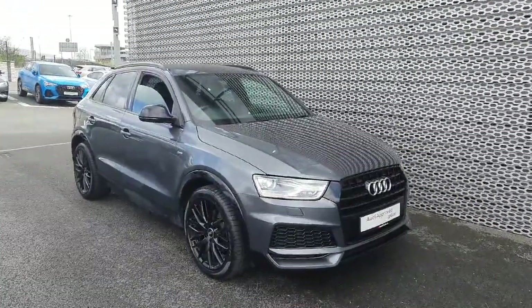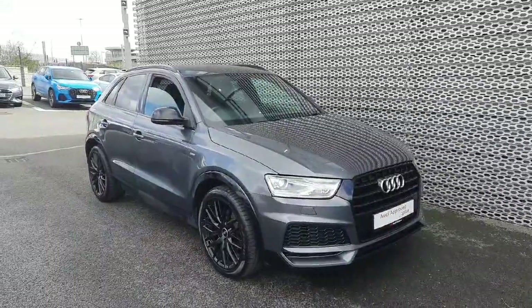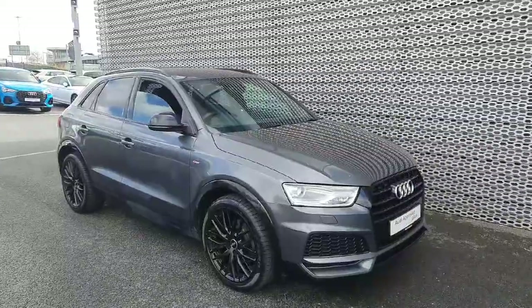Hi folks, welcome to Audi North Dublin Used Cars Online. Today I have this stunning 2017 Audi Q3. It's a 2.0L TDI with 120bhp and it is the S-Line model.